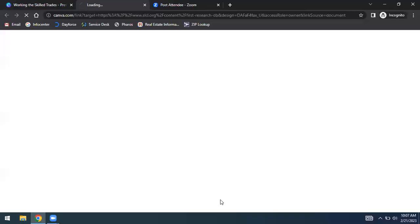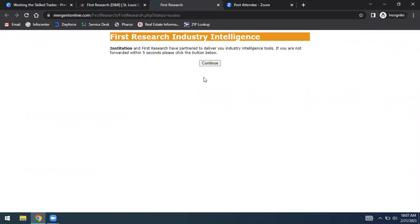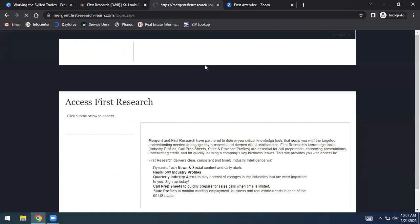Now we're going to go into a database called First Research to do industry background research. First Research provides all kinds of industry information and is free to you with a St. Louis County Library card. I'll click the link to log in — it's a quirky database and I have to confirm a couple of times. This covers industries across the United States. If you're interested in working in, say, automobile rental, you can look at what that industry looks like.